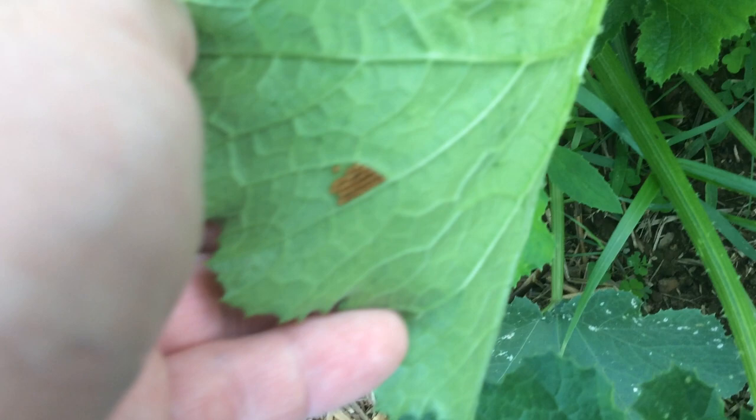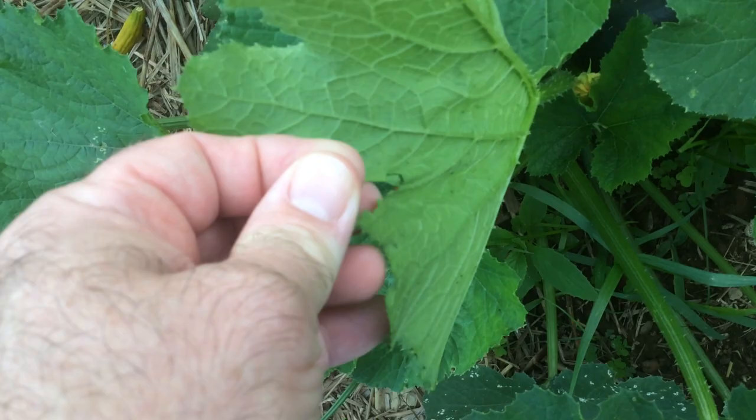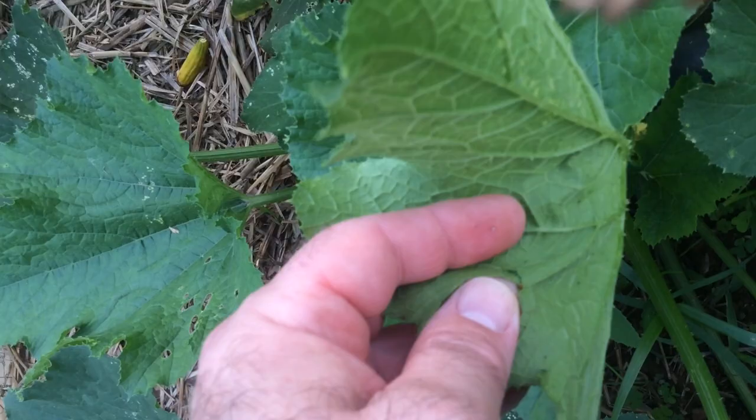Those are the eggs of something that I do not want in my patch, so goodbye — eggs, you're gone. Those are the eggs of these nasty little bugs on the zucchini. They're little black bugs and they are just awful.